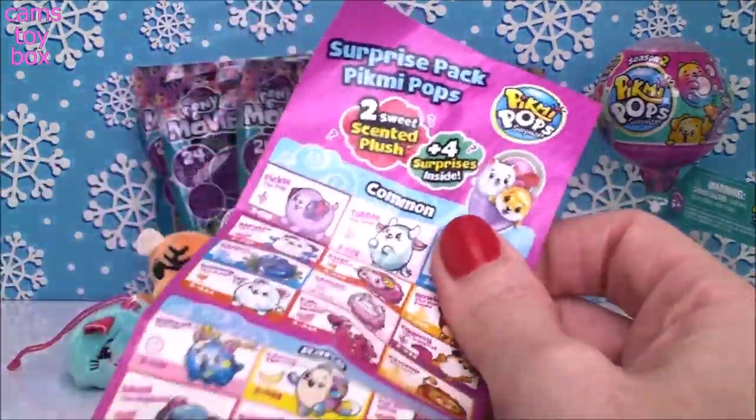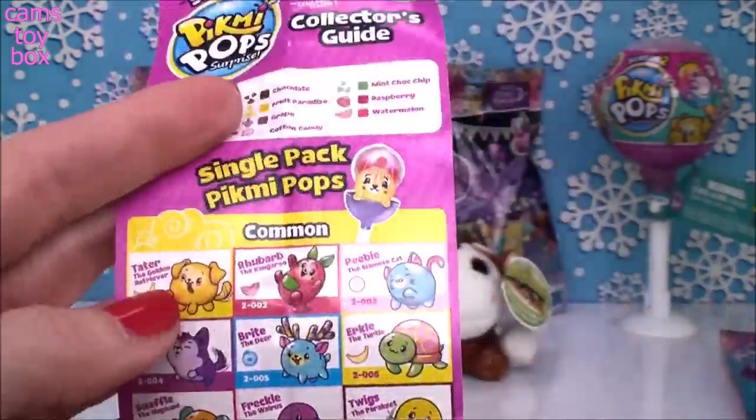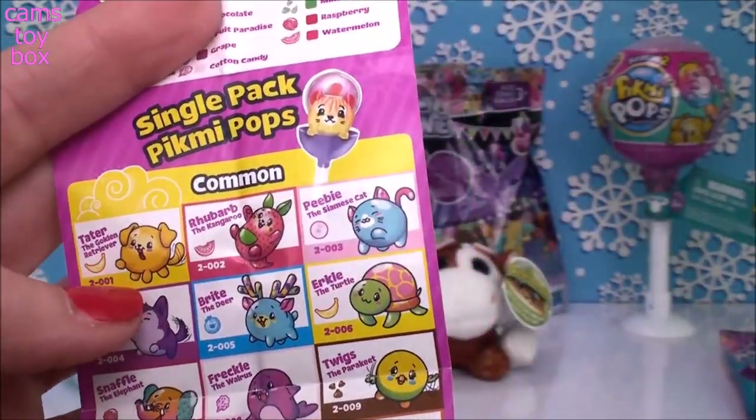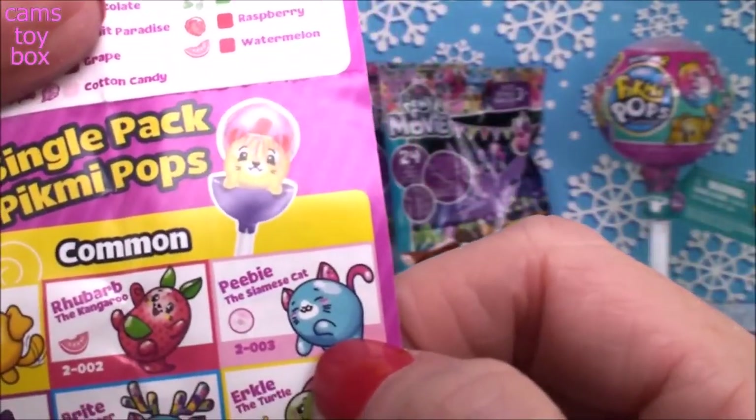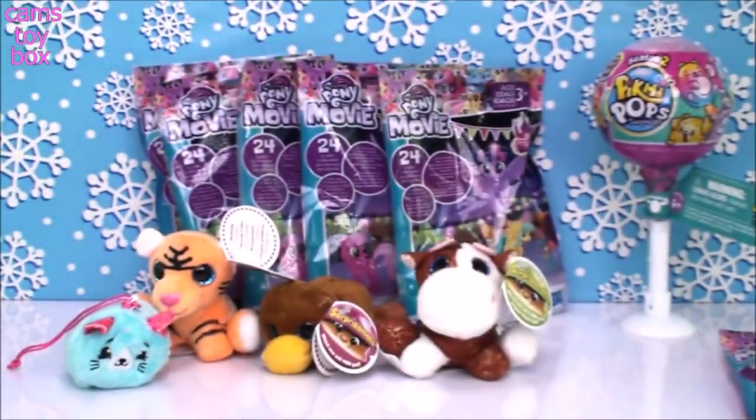I definitely haven't gotten her yet. This is the double-pack one, and this is the single-pack one. Here's Peavey — she is a common one, but I think she's pretty fabulous. Let's do our other one and see what we got.